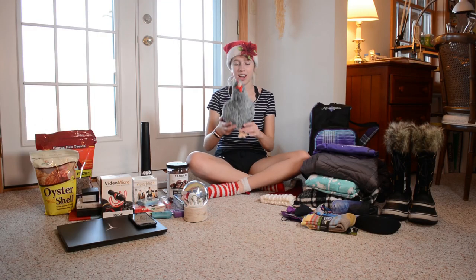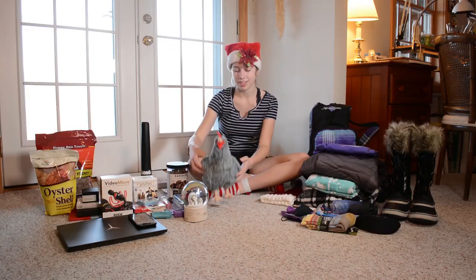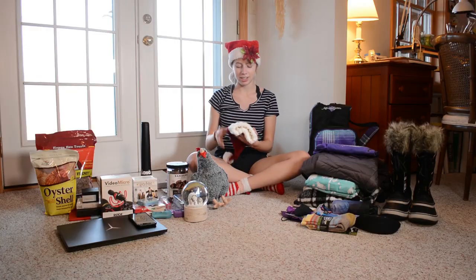The first thing I got was this really cute chicken stuffed animal. I've been playing with it and hugging it all day because it's really cute. But the actual first gift of Christmas was this Santa hat that my mom knitted for me. It's really comfy.